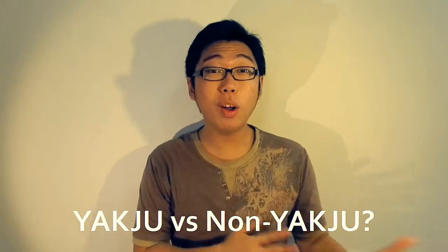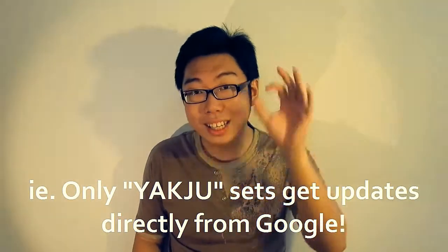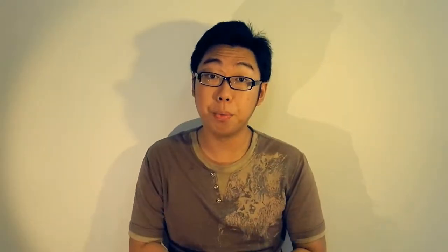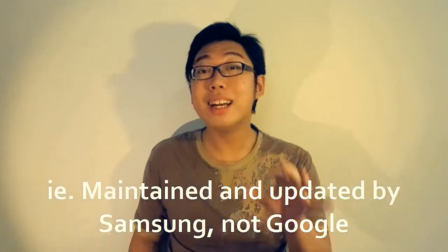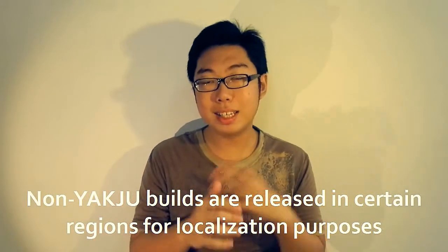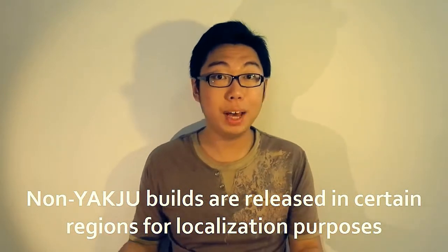The issue is yakju versus non-yakju. Not all Nexus units were installed with the stock Google-maintained OS. The official Google-maintained build is labeled yakju, and only yakju devices are directly updated by Google. When I dug deeper into my phone, I found it was running a modified version called yakju XW — and that build is actually maintained by Samsung.